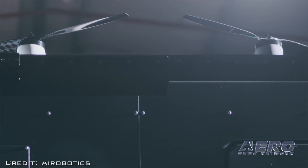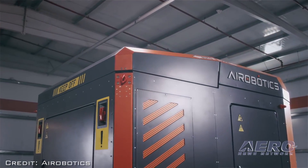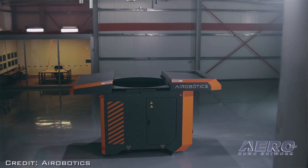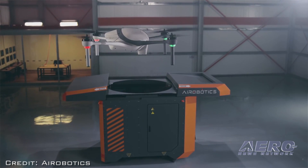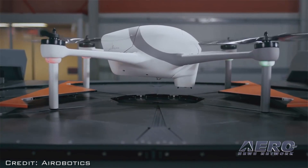When we have only a visual line-of-sight certification, we actually do have to have a person on-site looking at the drone — even though technically we don't need that and the system is working on its own. Once we get the BVLOS certification, which I believe will take us a few months, we will remove the person from the site and monitor remotely, letting the system work on its own.